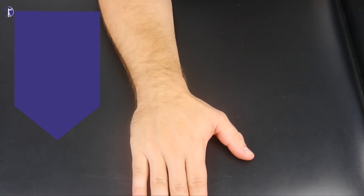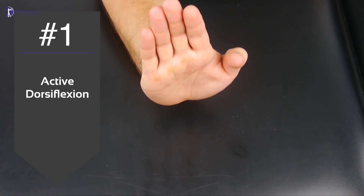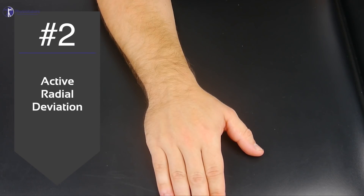The decision rule contains the following items. Due to their provocative nature, we propose the following order. Number 1: Ask your patient to perform active dorsiflexion of the wrist. Number 2: Ask your patient to perform active radial deviation.